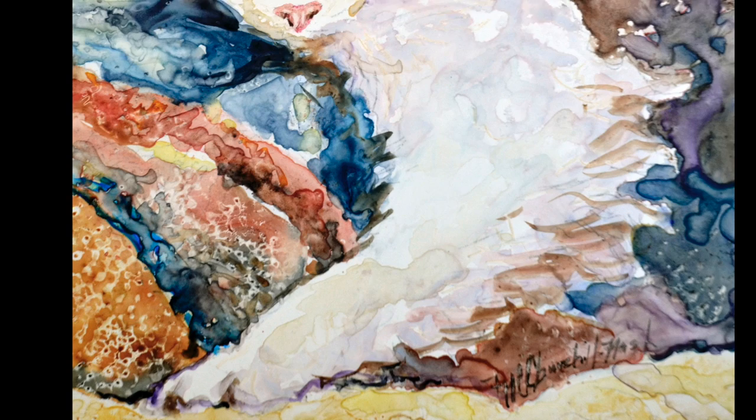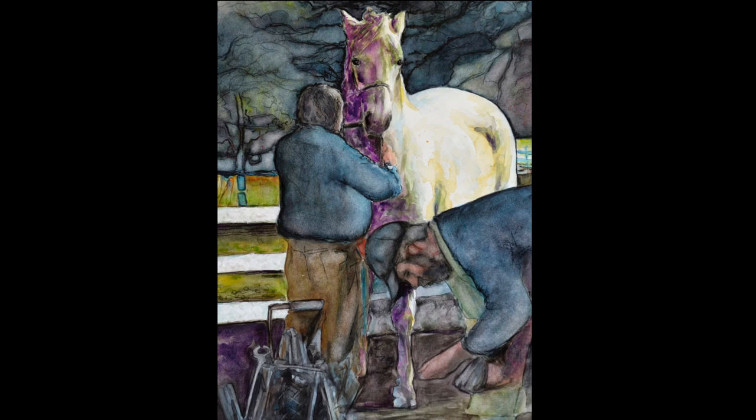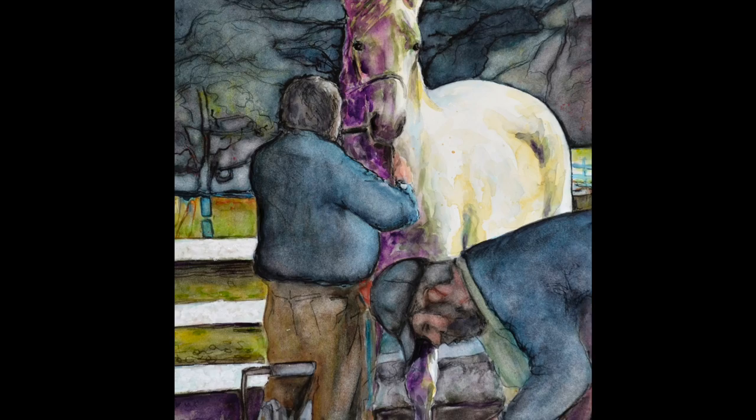With horses, it's always a challenge to get the structure correct, but still maintain the illusion of motion. This night scene of a harness race is the perfect example — accuracy of anatomy, gait, and tack, but enough sketchiness to show motion. An added element is the opportunity to show the interaction between horses and humans. Farrier Day is a regular scene at horse farms when all the horses get their pedicures.